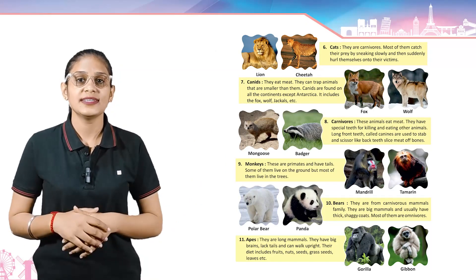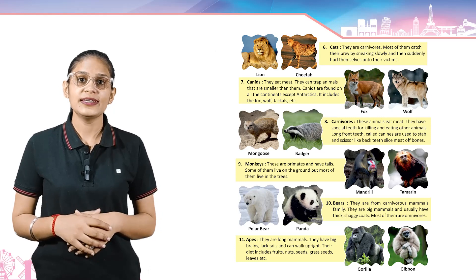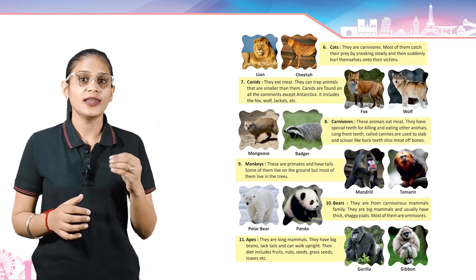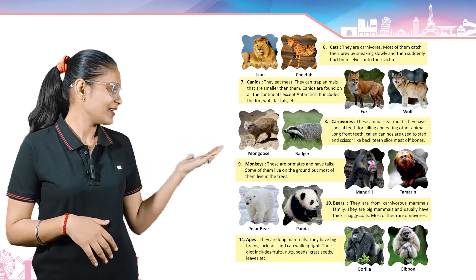Carnivores — these animals eat meat. They have special teeth for killing and eating other animals. Long front teeth called canines are used to stab, and scissor-like back teeth slice meat and bones. Example: mongoose and bear.